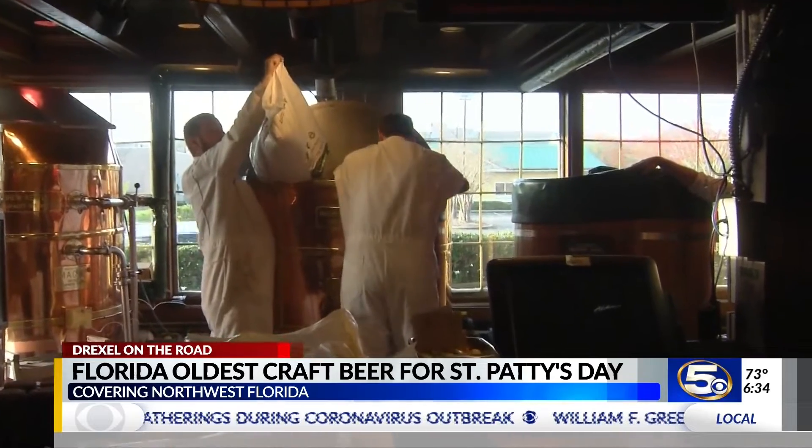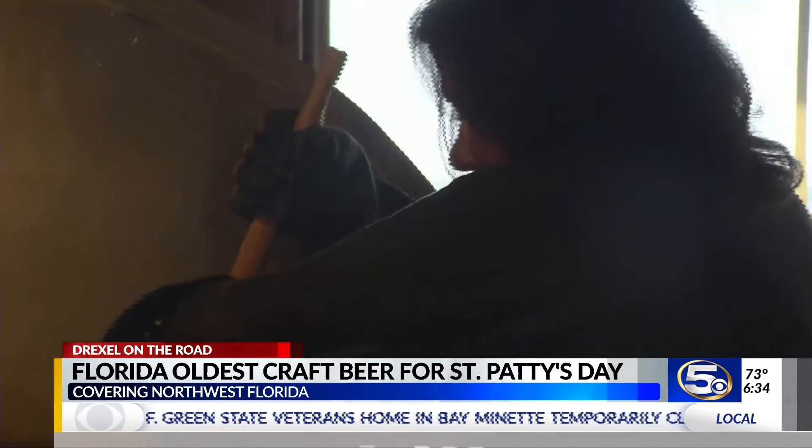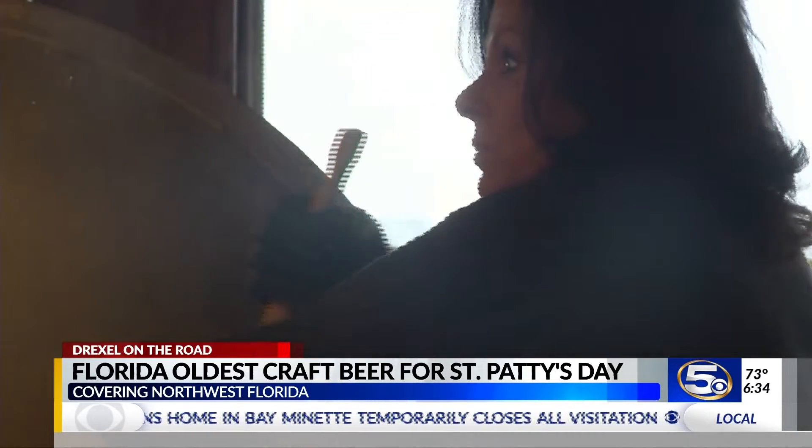We're gonna get Drexel up here in just a second and put her to work. She's got to earn the beer. As guest brewmaster, this is our morning workout.